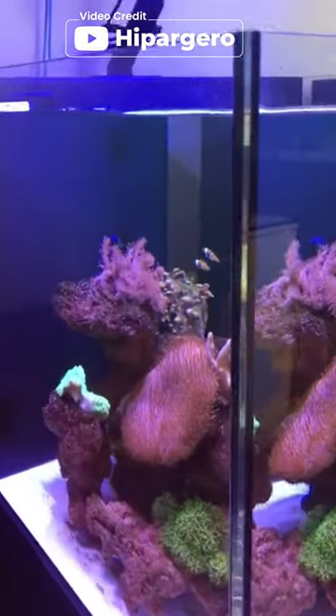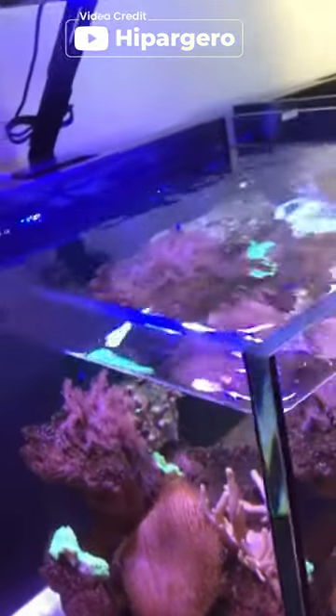Plus, with a 1 year quality assurance and 30 days free return policy, buying this light is worry free.